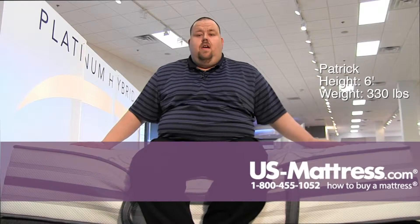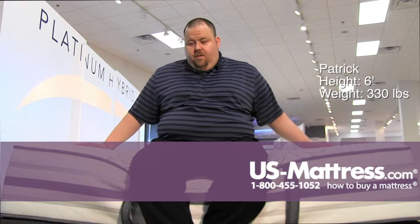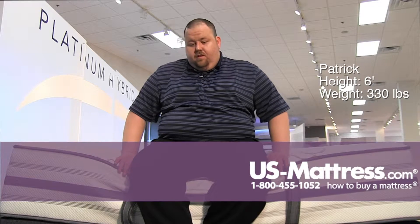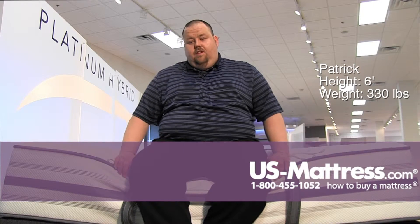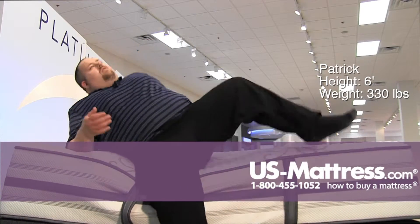Sitting on the side of the Beautyrest Platinum Hybrid Waltz Luxury Firm Mattress. Luxury Firm definitely defies the feel I'm getting right now at the edge of the bed. It's firm but there's a little cushion there, and you can feel the edge support quite nicely through the firmer materials on the side of the bed.